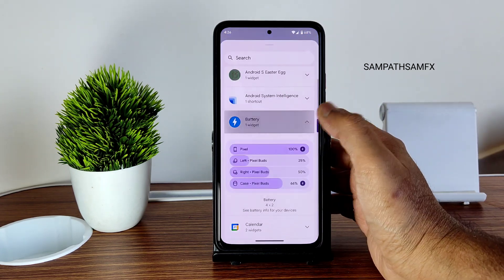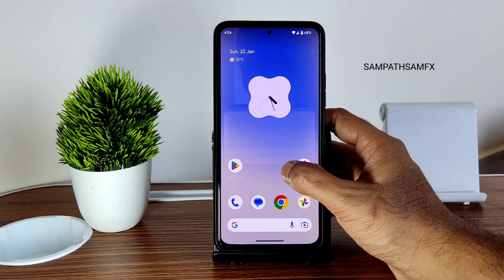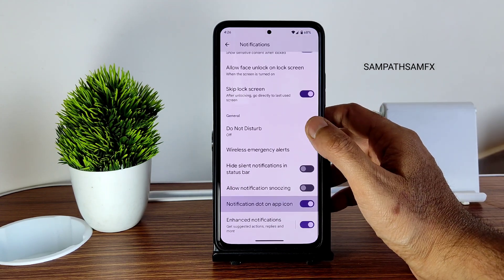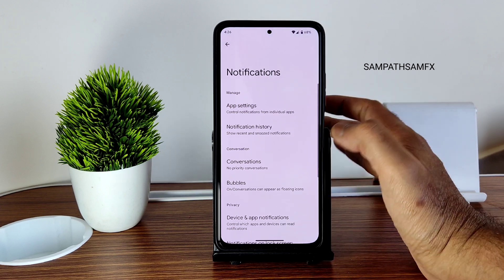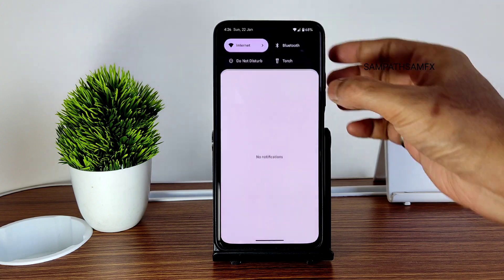You get a great range of widgets; the battery widget is also working fine and you can drag and add them. The Pixel Launcher is pre-installed, and you get notification dots and other options. Enhanced notifications and Do Not Disturb mode are all available in this particular ROM.